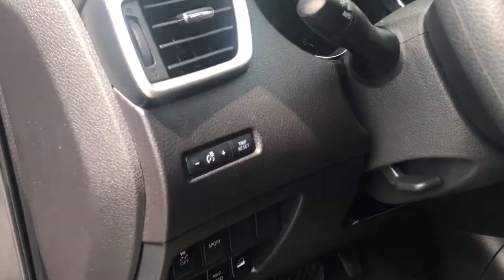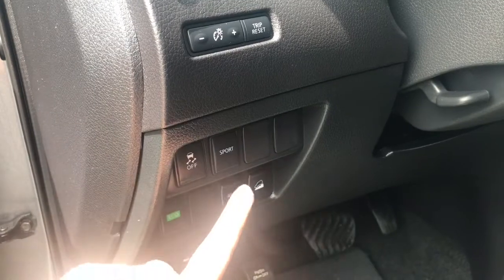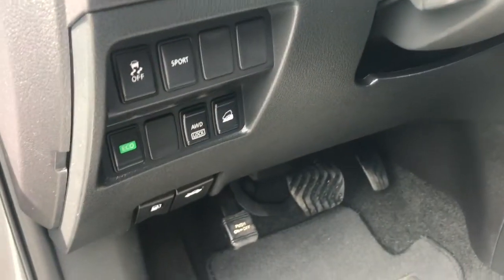Beside the steering wheel, you have the brightness of your dash controls, as well as trip reset. If you want your traction control off or to put the vehicle into sport mode, you also have eco mode, all-wheel drive lock, and a hill descent control system.